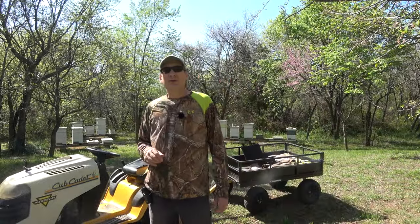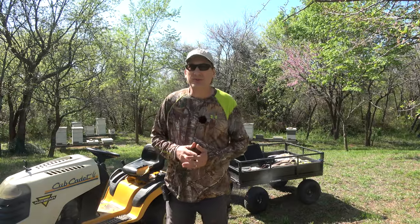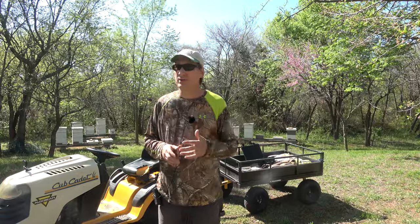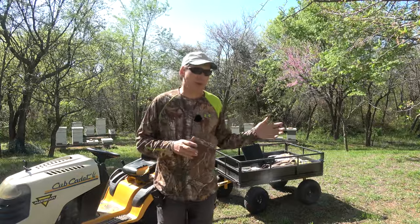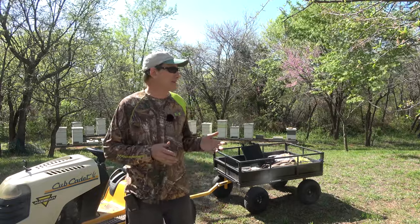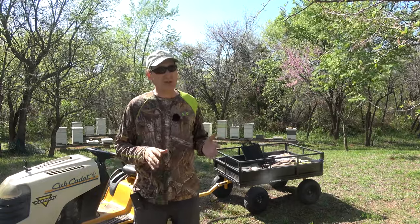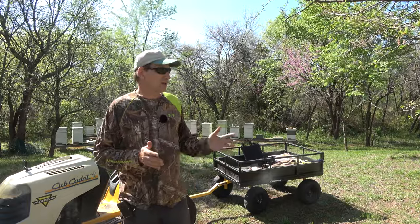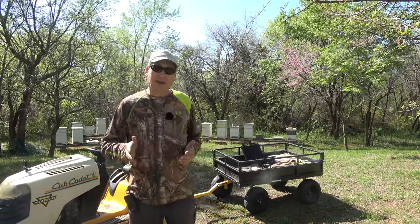Hey folks, welcome back to Jerome B. Farm and Homestead. It is April 10th and we had a northerly come through here last night. The winds were like 40 miles an hour out of the north, got down to 39 degrees last night. It's pretty chilly today — it's warmed up to about 65 now, probably going to be the high for the day.